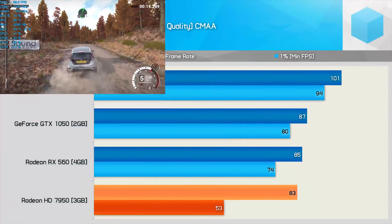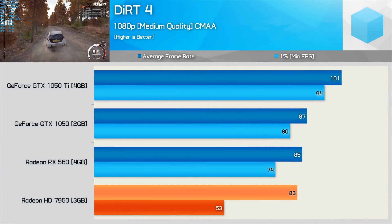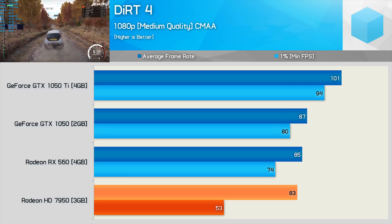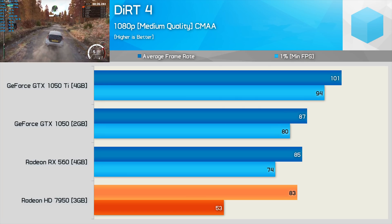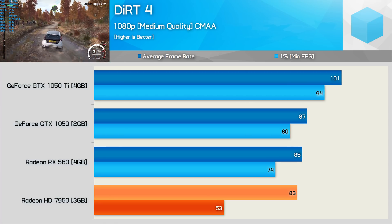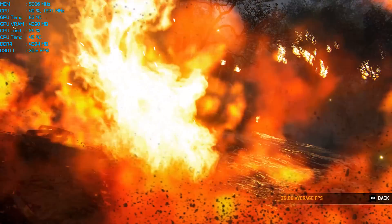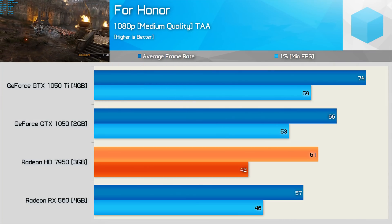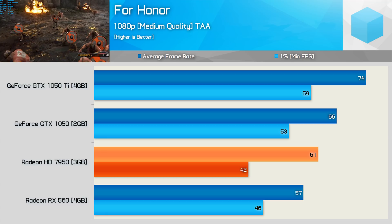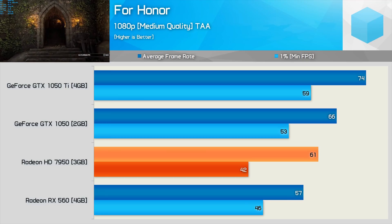In Dirt 4, I was surprised to see a 1% minimum of 53 FPS for the 7950, as the game played very well. That said, the 7950 was still slower than the RX 560. In For Honor, the 7950 edged ahead of the RX 560 for average frame rate, though the minimum was a little low. Both were a good bit slower than the GTX 1050 in this title.